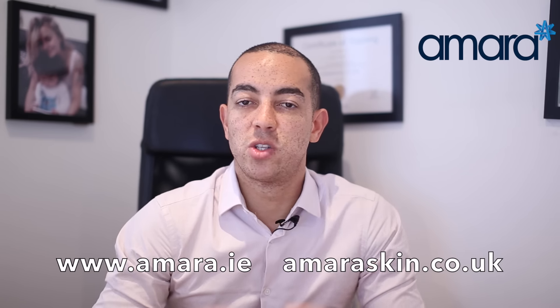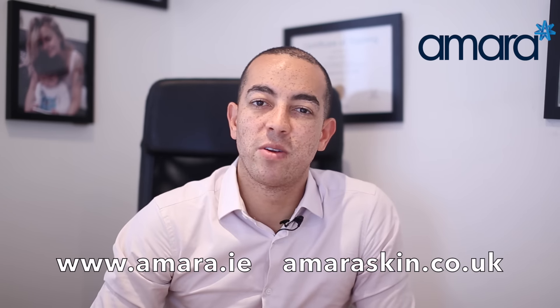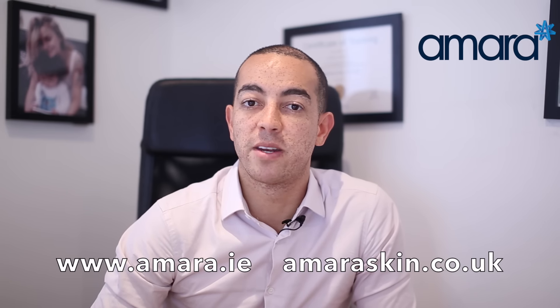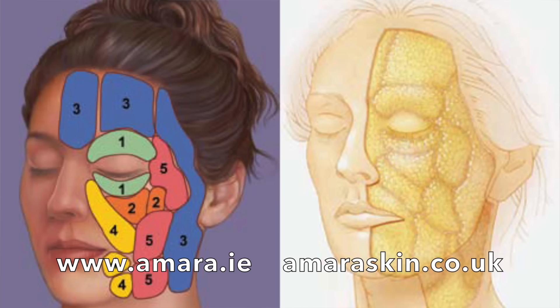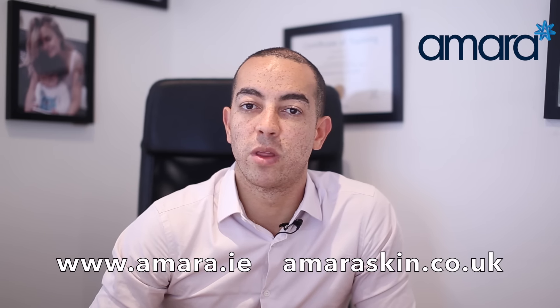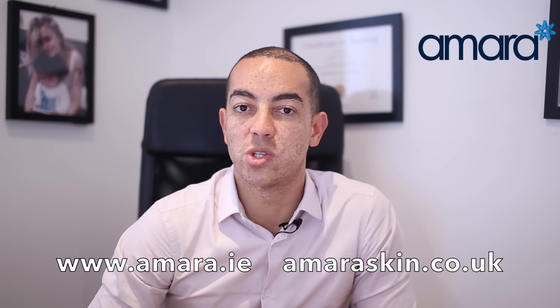Cheek fillers five years ago were a very common treatment just for filling in the center of the cheeks. However, cheek filler treatments or liquid facelift has come to be applied to a lot of different treatments that can be done to the face. The face is split up into several different fat pads, and these fat pads tend to lose fat as we age, with dramatic weight loss, weight gain, or stress.